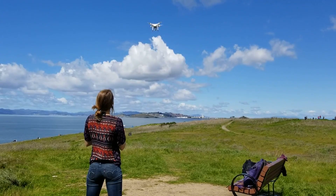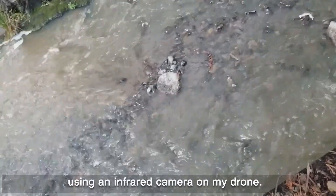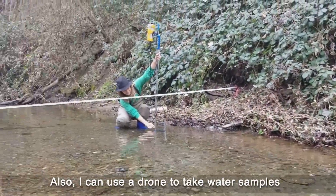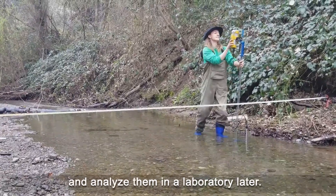Hello, I'm Chipy Kislik and I'm studying the environment and water resources at the University of California, Berkeley. Utilizo drones para medir la temperatura del agua usando una cámara de infrarrojos en mi drone. Además, puedo usar un drone para tomar muestras del agua y analizarlas en un laboratorio después.